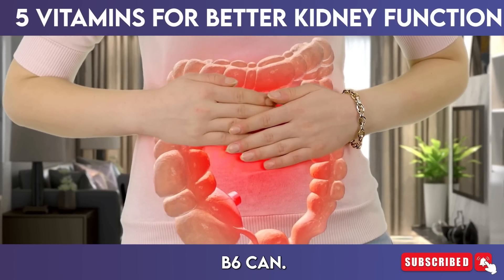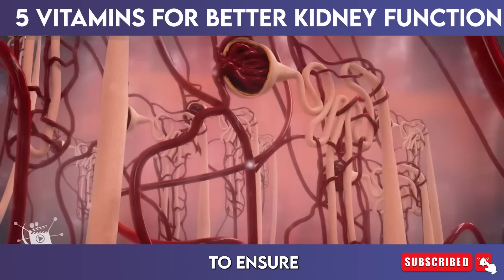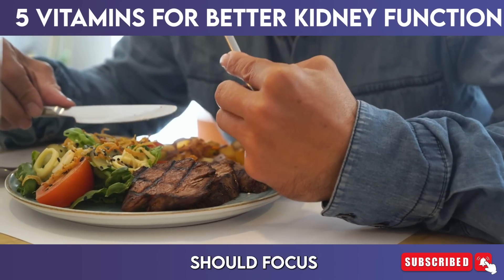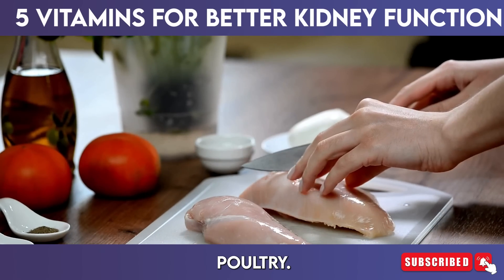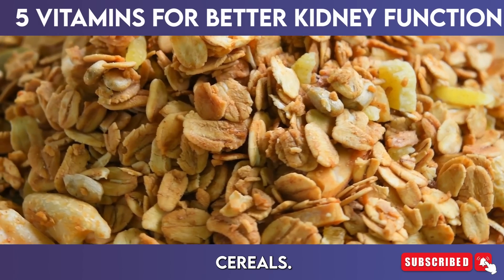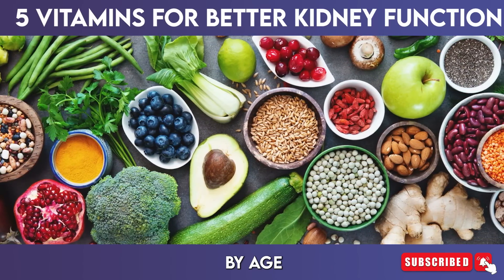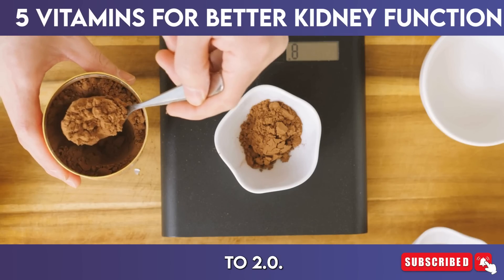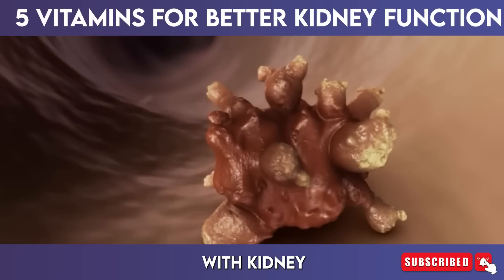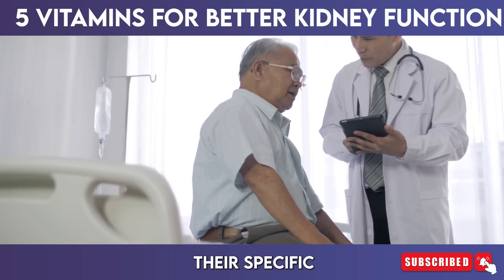A deficiency in vitamin B6 can lead to various metabolic issues, ultimately affecting kidney function. To ensure sufficient intake, individuals should focus on a diet rich in poultry, fish, potatoes, chickpeas, bananas, and fortified cereals. The recommended daily allowance for vitamin B6 typically ranges from 1.3 to 2.0 milligrams per day for adults. Those with kidney stones or existing kidney disease should consult with a healthcare provider to determine their specific needs.